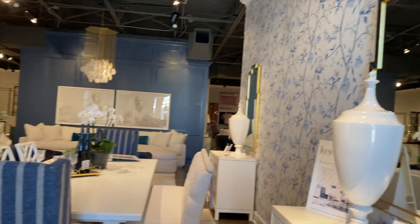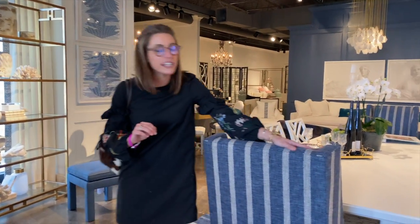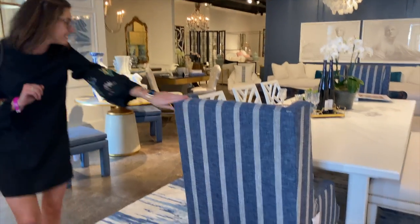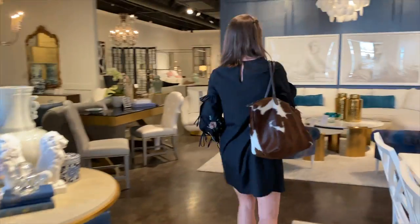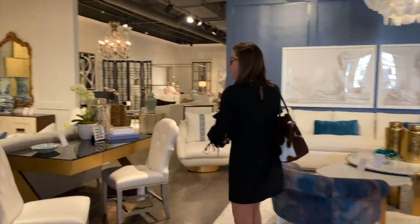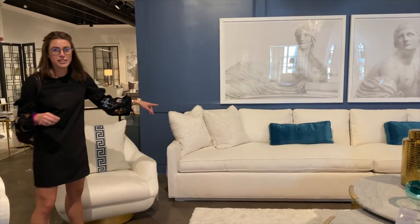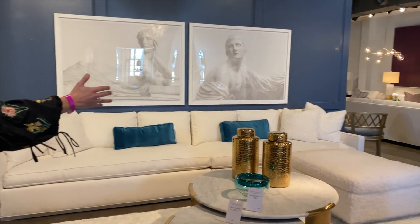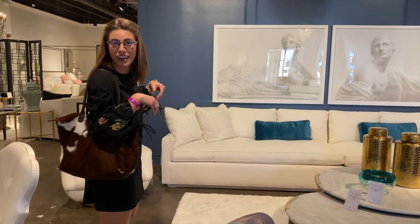All of the upholstery that you guys see — chairs, sofas, sectionals — are all made in Hickory, North Carolina, as well as the majority of our case pieces. This is a fun piece right here: it's actually two quarter sofas. Normally you would put them as a sectional, but we put them straight on as almost like a 200-inch sofa. Isn't that awesome?